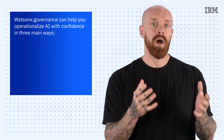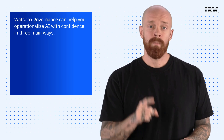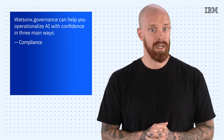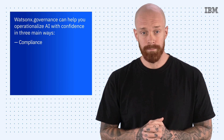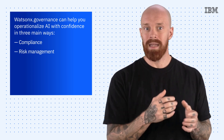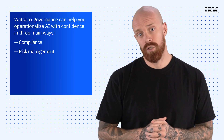WatsonX.Governance can help you operationalize AI with confidence in three main ways. First is compliance, where you can manage AI to address internal policies and industry standards, and help prepare for upcoming regulations and policies worldwide. Second is risk management, where you can proactively detect and mitigate risks while monitoring for fairness, bias, drift, and new LLM metrics.